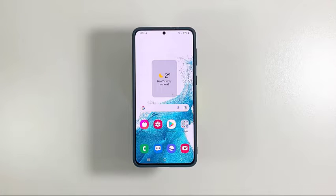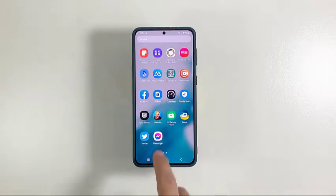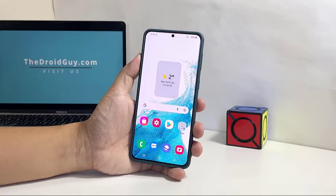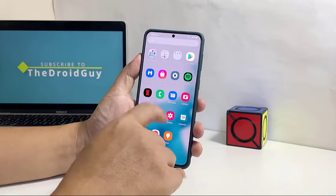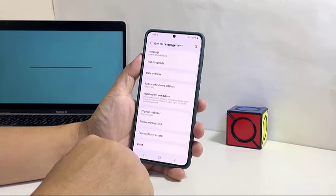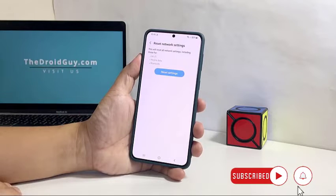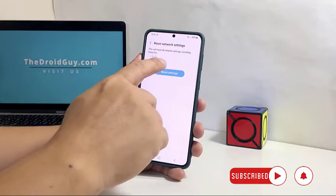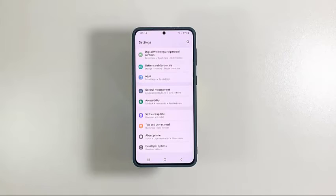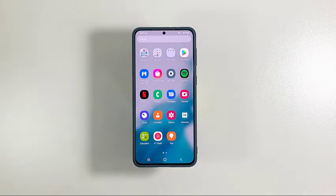The next thing you need to do if the problem persists is to reset the network settings. Such a procedure will reset all the wireless services back to their default values, and most of the time it would be enough to fix a problem like this. To do that, pull up the app drawer and tap Settings. Scroll all the way down and tap General Management. Tap Reset and then select Reset Network Settings. Tap Reset Settings and enter your security lock to proceed. Now tap Reset to finally reset the network settings of your phone. It will take just a few seconds to finish, and after that, try to see if the problem is fixed.